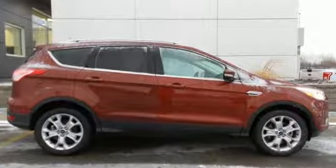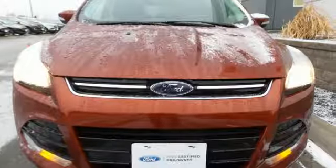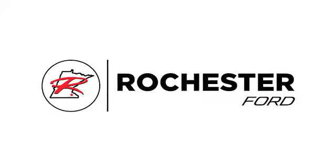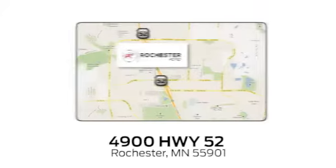Ford is America's best-selling vehicle brand. See it for yourself when you take it for a test drive. Experience the difference at Rochester Ford.